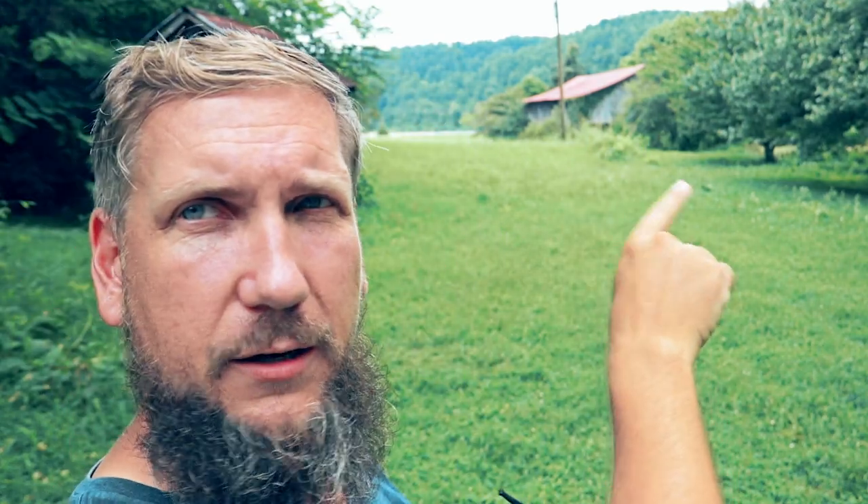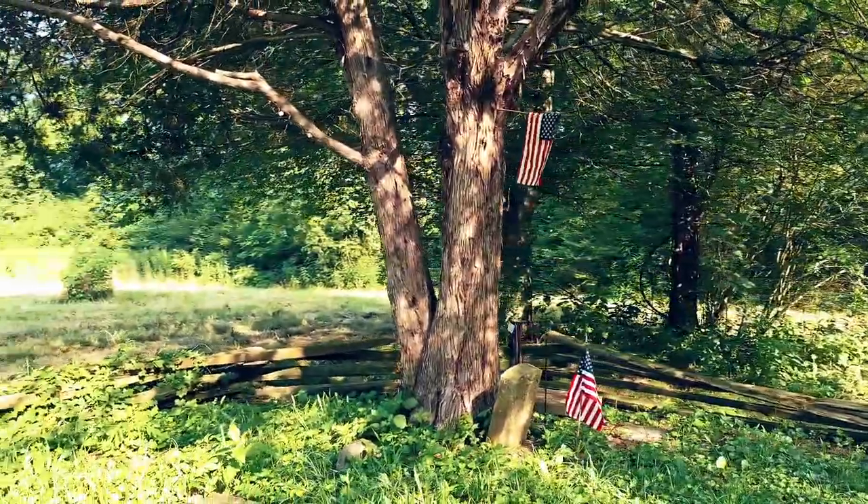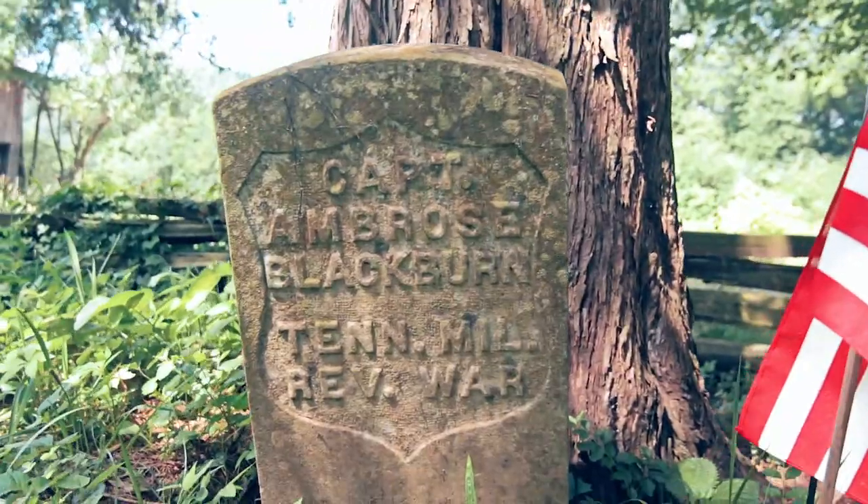At the time he built it, there was nothing out here. But a few years later, they decided to form a county out here. There were no buildings or anything, so they actually used this building right over here as the courthouse — or rather, the court met in the house, and they used this building for jury deliberation. It was also a post office. It was used for a lot around here. Amazingly, there's actually a little cemetery on the property where Blackburn is buried. He has a tombstone — Ambrose Blackburn himself, who was a captain in the Revolutionary War.